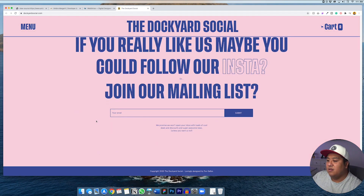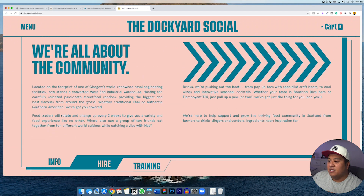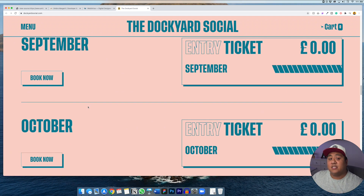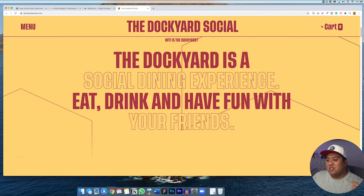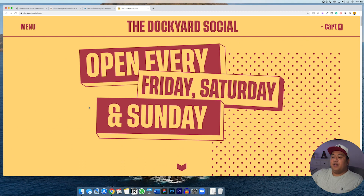I encourage you to check out these websites — I'll put the links below so you can check them out and get some inspiration. I always get asked where I get inspiration from. Different places like awards, and the Webflow showcase is a great place to look because people have done amazing work there. Check those out and check out these websites for yourself.